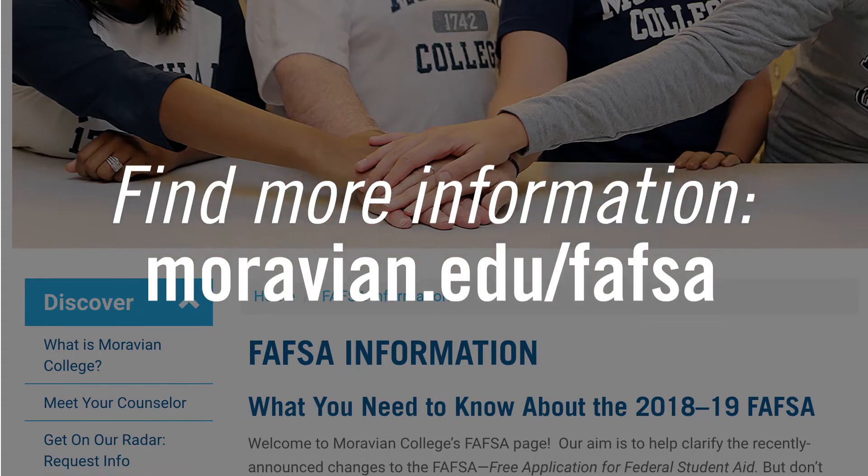If you think that you don't qualify for any need-based financial aid, I'd still suggest you fill out the FAFSA because it can come in handy when discussing affordability options with your top choice of college.